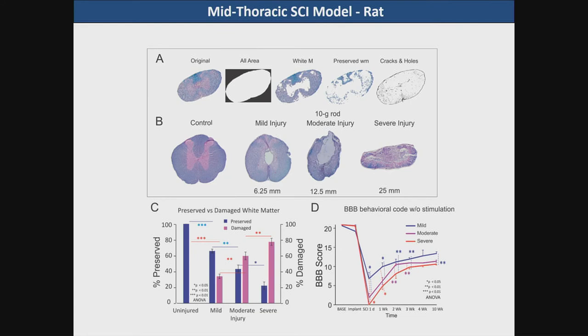We did three levels of injury severity: mild, moderate, and severe. We tabulated the percent preserved versus damaged white matter in the different groups, and our BBB scale scores for the three different groups showed a clear separation of the motor effects.